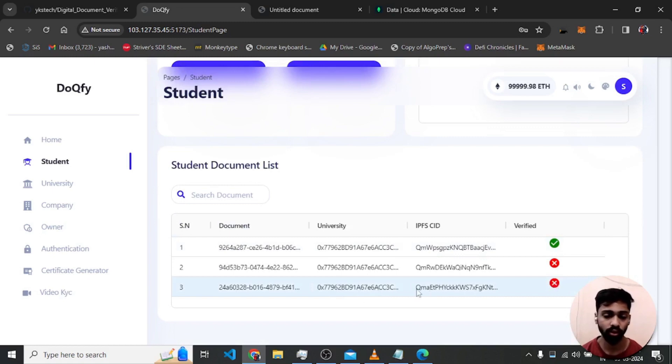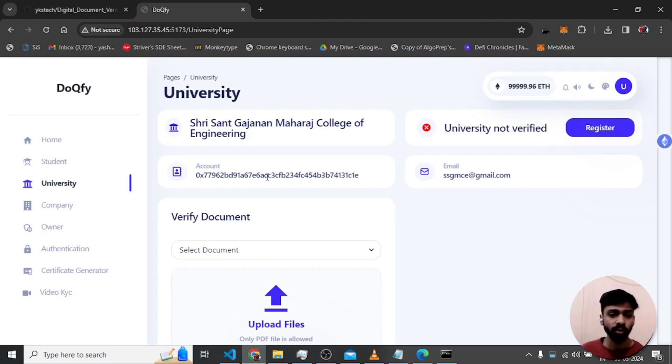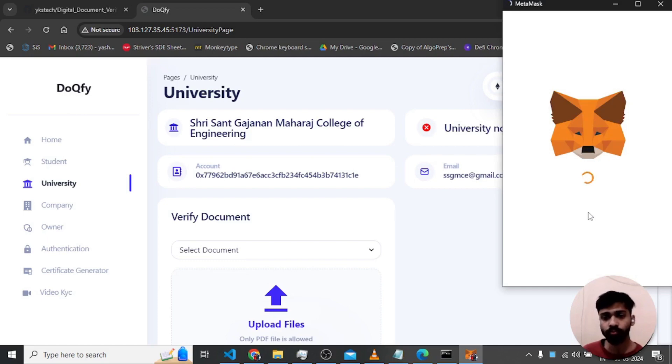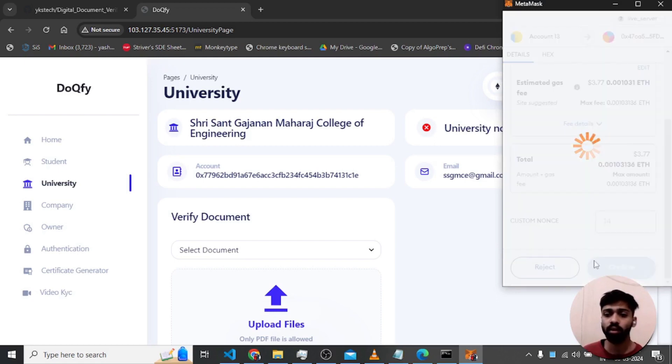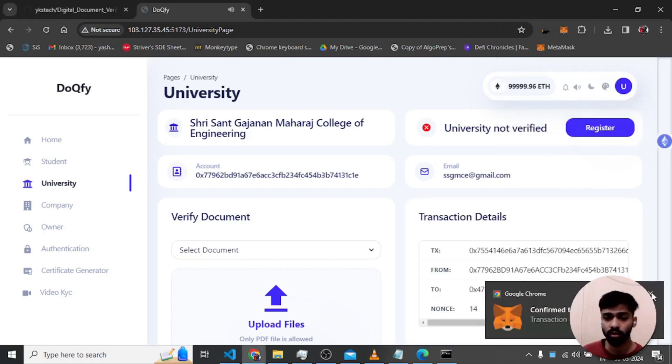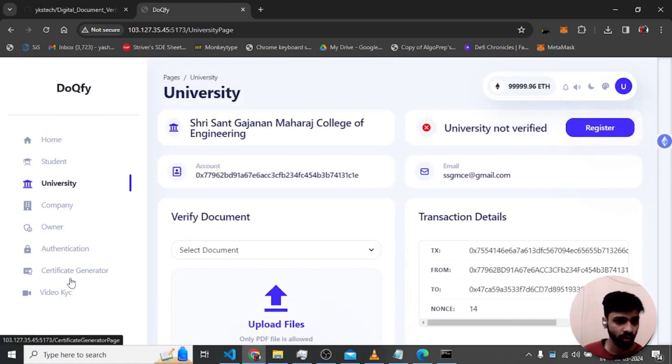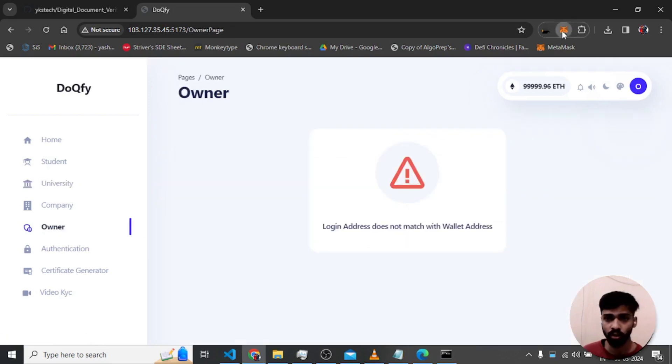The new document appears with ID starting '24a6', showing the university address and currently marked as not verified. For the university to verify, they must first register an account as a university. They are then required to be verified by the owner. Currently it shows 'university not verified'. After registration, there is a MetaMask wallet request to confirm, but the university remains unverified until the owner approves.